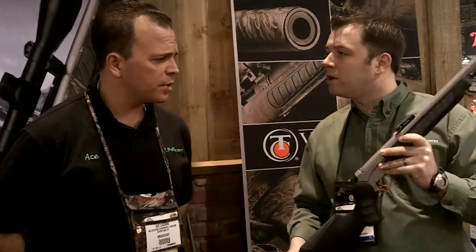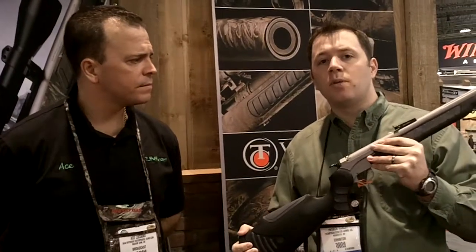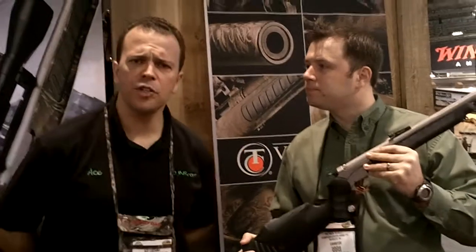Patrick, thanks so much for taking time to talk with us today. Thank you. If someone wants to find out more information about Thompson Center's fine firearms, where would they go? Go right to www.tcarms.com. Once again, Ace Luciano, live from the 2011 SHOT Show.